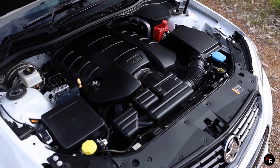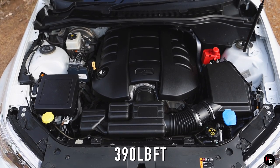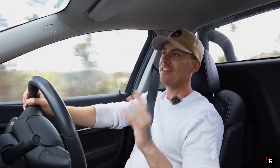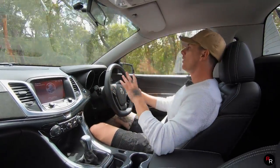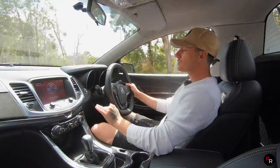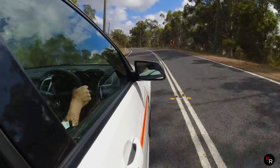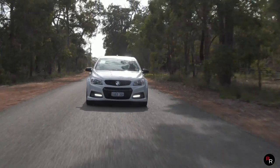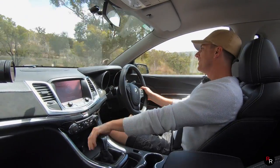Under the bonnet we have the six-litre L77 V8, naturally aspirated. This thing puts out 270 kilowatts and about 530 newton metres of torque, mated with the six-speed manual — and that is where it's at. You've gotta have that manual with these V8s. In more old-school power plants like this you just have to have it in a manual. It's really criminal in my mind if you don't.